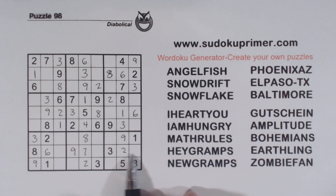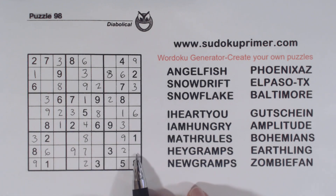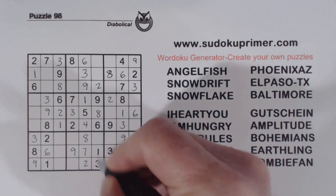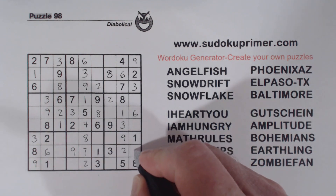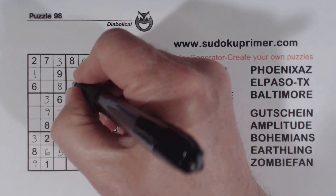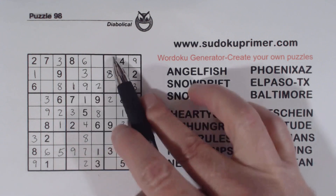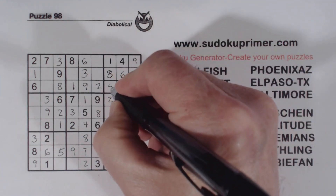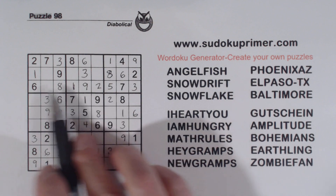Now let's see what we're missing in row 8 here — we're missing 1, 4, and 5. It's a 4 or a 5, that's a 4 or a 5, so that's a 1. We've got a 5 there, so that's a 4, and that's a 5. And then with these 1s and that 1, we can put a 1 right there. And with that 1, we can solve our 1, 5 twins that we found earlier. And box 1 has a 4 and a 5 — with that 5, we can solve those.